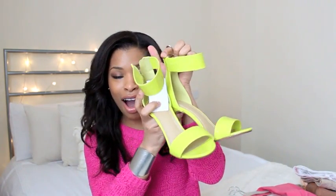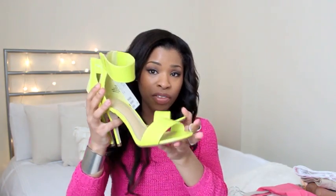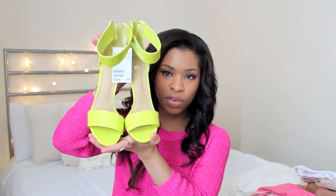Another pair also from H&M are these amazing neon heels — they are gorgeous, also £24.99. I don't own any neon shoes. I do have bright coloured shoes but I wanted a neon pair for ages. I thought they'd be perfect with really light wash denim and a white shirt or white dress, or for colour blocking. The heel is just stunning.